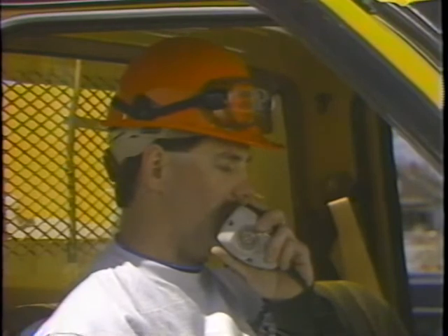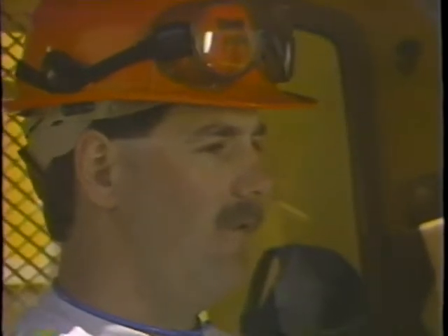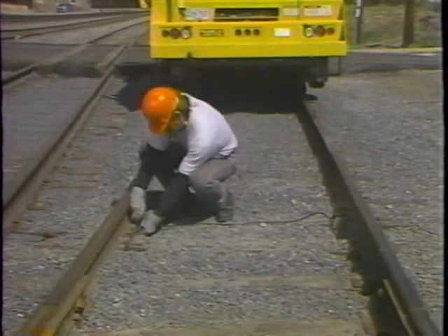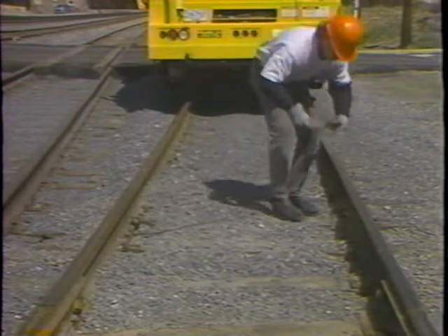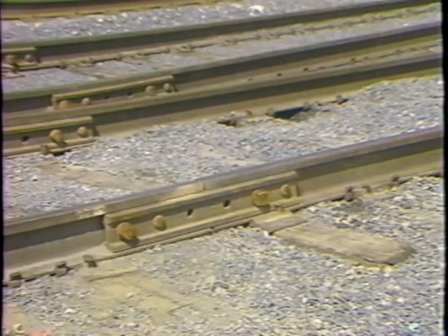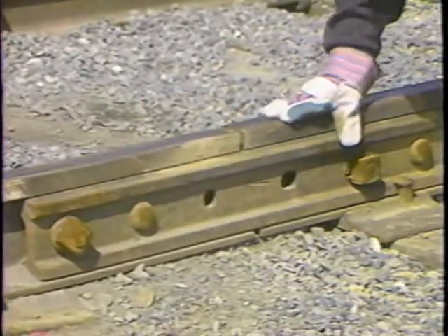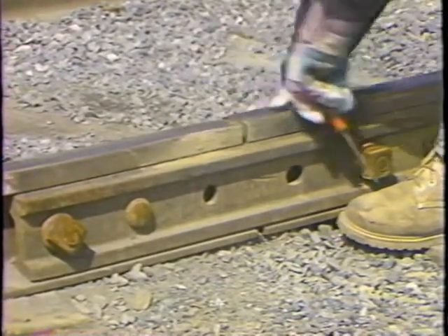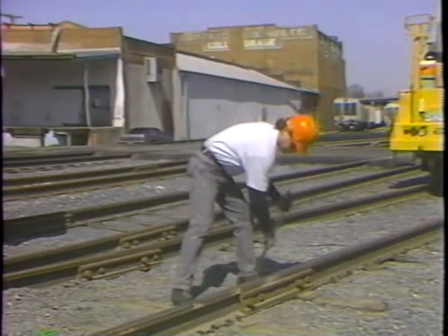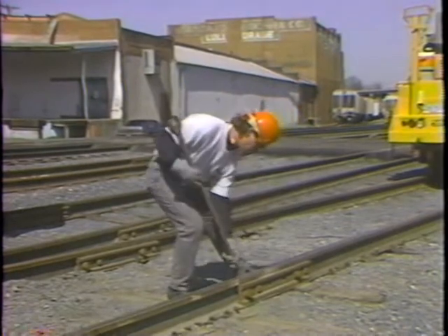The first order of business upon arriving at the job site is to obtain proper protection before fouling any track. When thermite welding in signal territory, use a shunt where practical to provide backup track protection. Several precautions must be observed before making any thermite weld. Five or six-hole joints in the mainline must be plugged. Bolt holes must not be closer than six inches from the rail end in mainline rail sections of 100 pounds or heavier. 90-pound or lighter rail with four-hole joints may be thermite welded if no cracks or visible defects are observed in the rail ends or bolt holes.